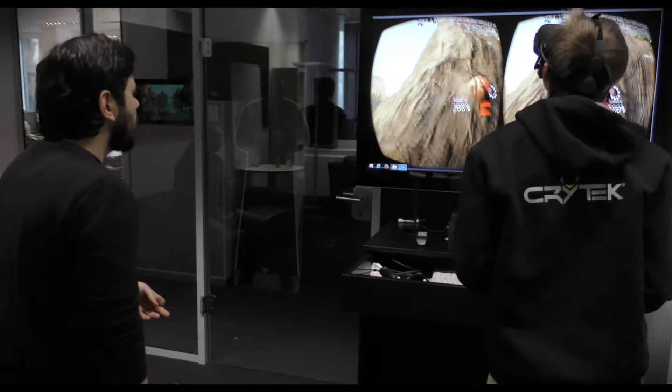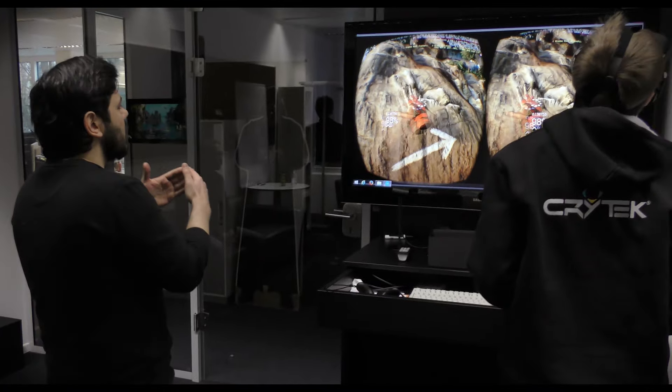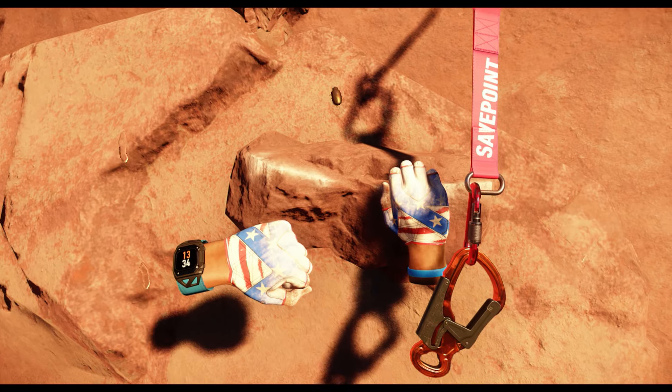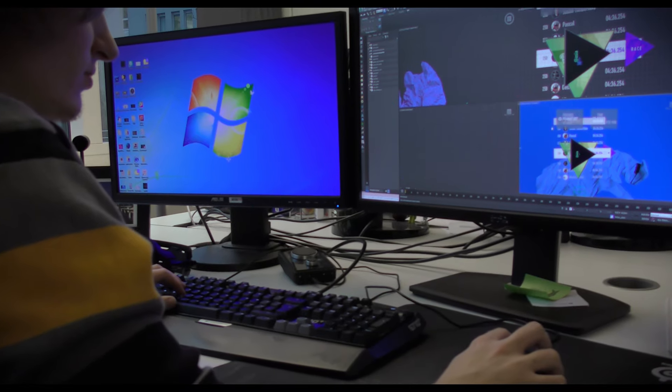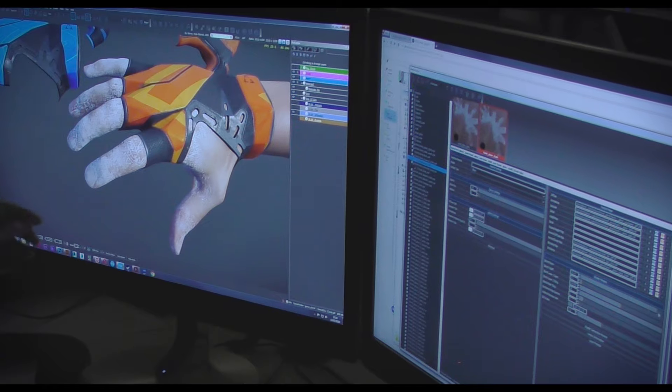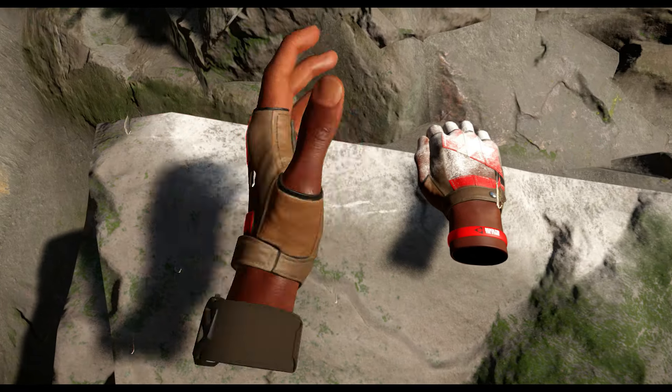One of the challenges we faced when building the game was that traditional game development approaches — some of them didn't work, such as UI. Normally in games, the UI is a 2D panel on top of the world, but in VR it is the world. For example, the chalk indicator in the game — normally this would be a 2D interface, but in our case it's actually part of the player's hands.